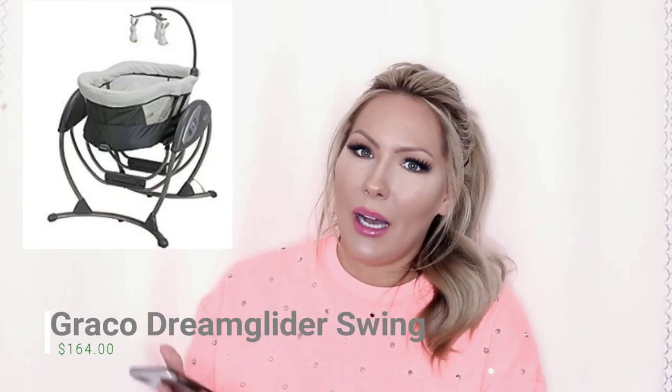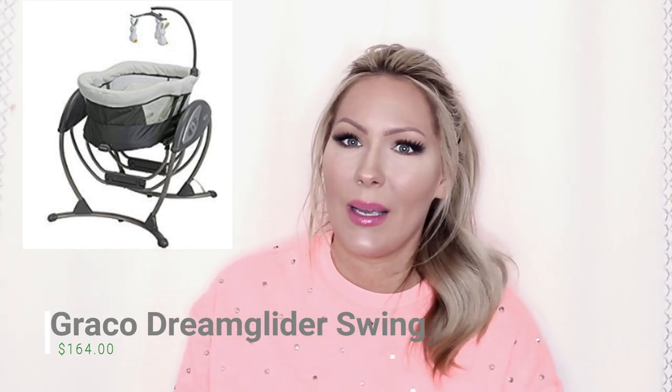The next thing I have is the Graco Dream Glider Swing. We got the Mamaroo, which — oh my gosh — he hates it. He'll spend like five minutes in there and start screaming. So another mom on Facebook was talking about the Dream Glider Swing and we were desperate, so we went ahead and bought it. Oh my gosh, he loves it! I'm so glad we decided to get that because the Mamaroo was not working out for us. That was a lifesaver. He also sleeps in it, and it's safe to sleep in.